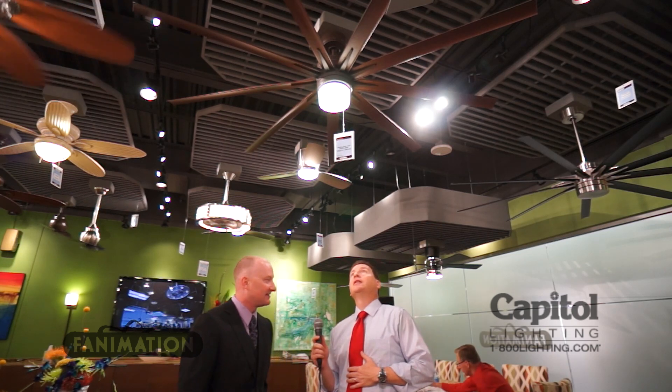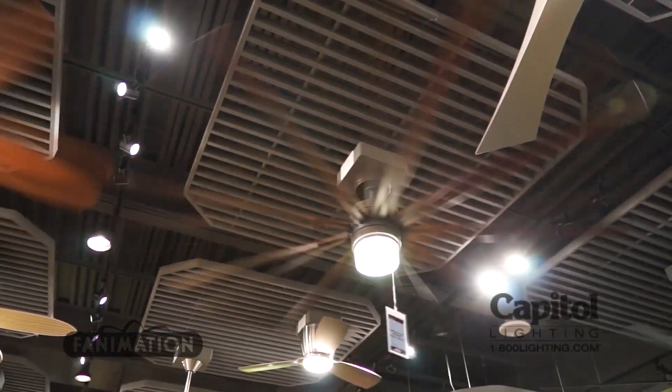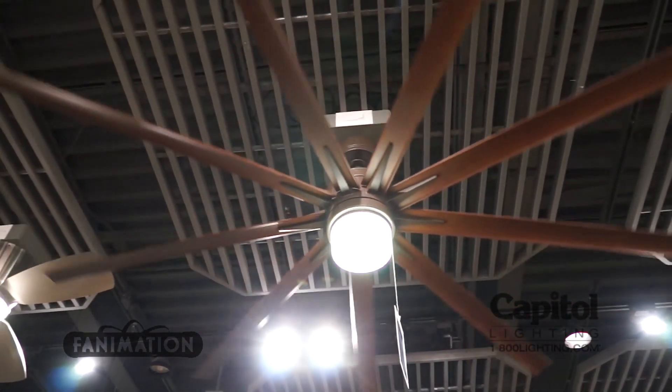It moves at 9,000 CFM. Compared to a regular 52-inch fan, that is significantly more — about 50% more. And this is a DC motor, meaning it's more energy efficient. Correct. It uses on high 30 watts, and on low 15 watts.